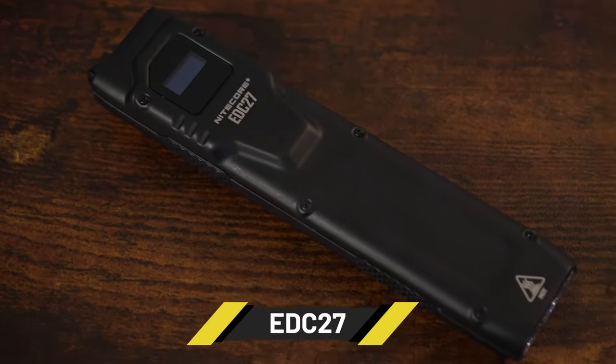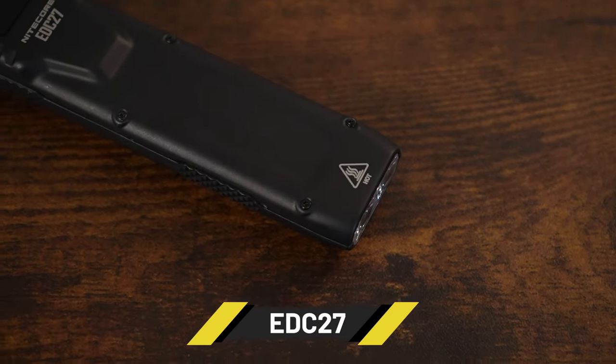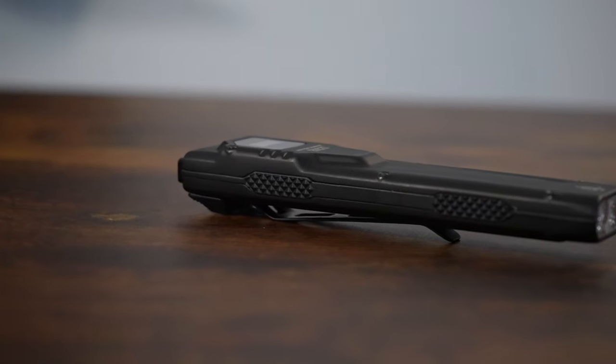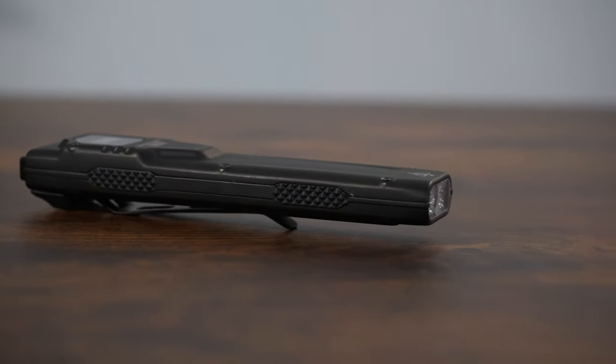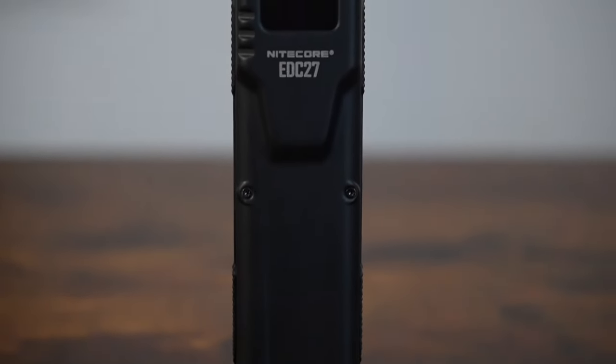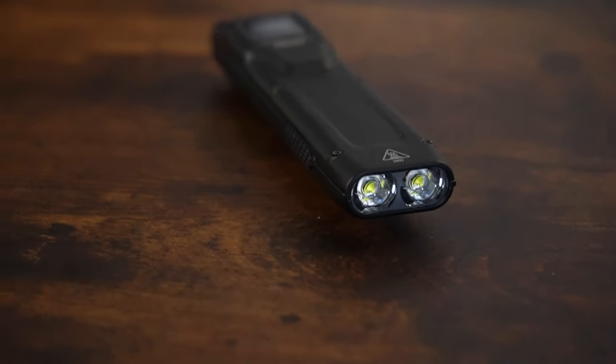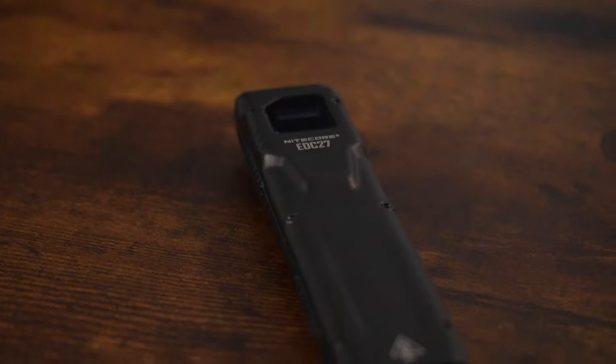Next up is the EDC27 with a 3,000 lumen turbo and a 240 yard range. It has an OLED screen, USB-C recharging, and is probably one of the best performing slim flashlights of this body style on the market right now. The EDC27 comes in at the same value as the MH12 Pro at $89.95.